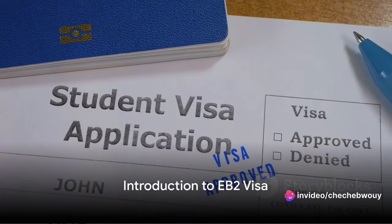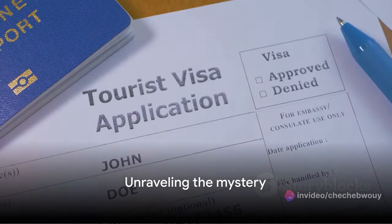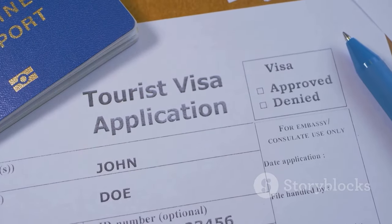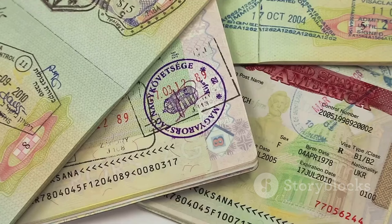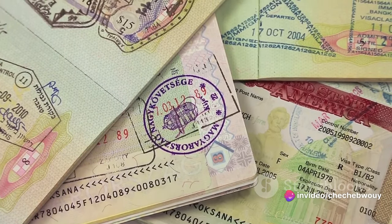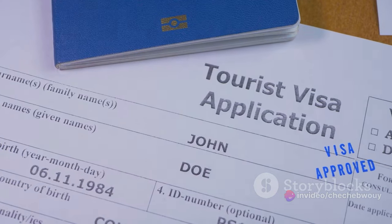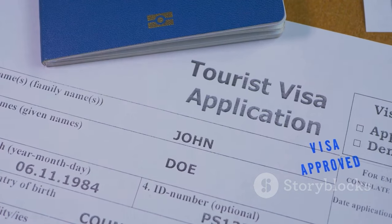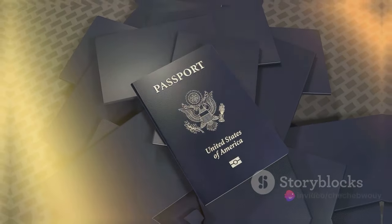Have you ever wondered what the EB-2 visa is and how you can start the application process? Well, let's unravel this mystery. The EB-2 visa is a golden ticket for professionals holding advanced degrees or for those with exceptional abilities in the arts, sciences, or business who wish to pursue their career in the United States. It's a pathway, a bridge if you will, that connects you to a world of opportunities. Understanding the EB-2 visa is the first step to realizing your American dream.